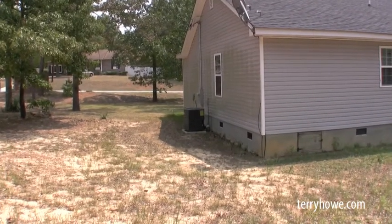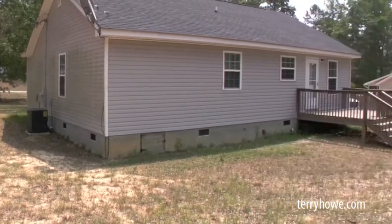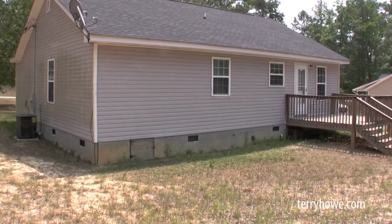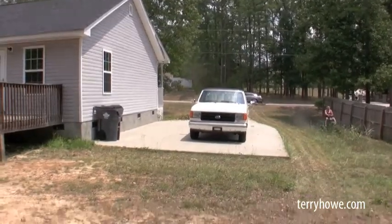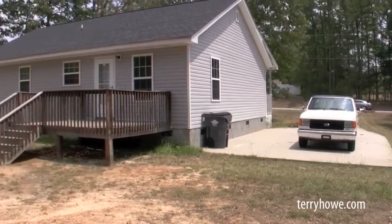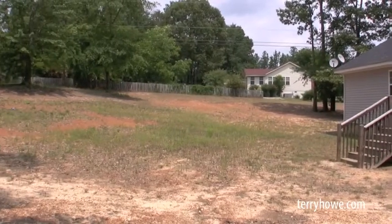A really nice house in good shape. The lawn crew was here — I just got a little ahead of them. Here's our side yard and side view. There's a nice concrete driveway, and there's plenty of room to build a garage if you so chose. There's a picture of the back again — looking pretty good.